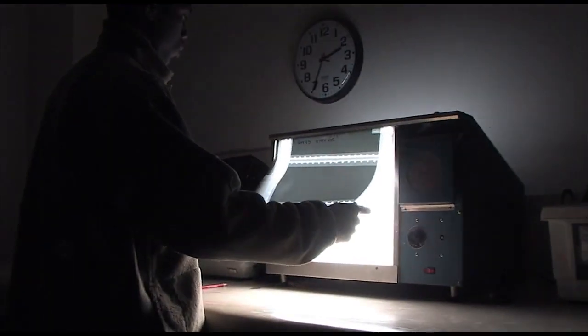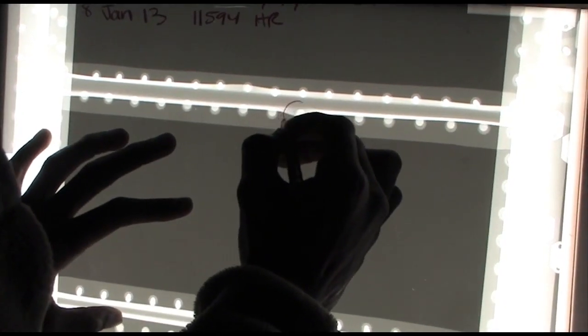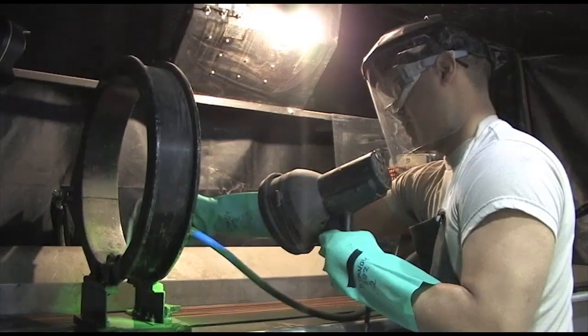We also perform inspections on the aircraft to check for cracks and discontinuities. There are different methods for finding cracks, each requiring a specific tool. For instance, magnetic particle inspection is used on parts that will take a magnetic current. Most of the parts that aren't magnetic are what we use penetrant for.